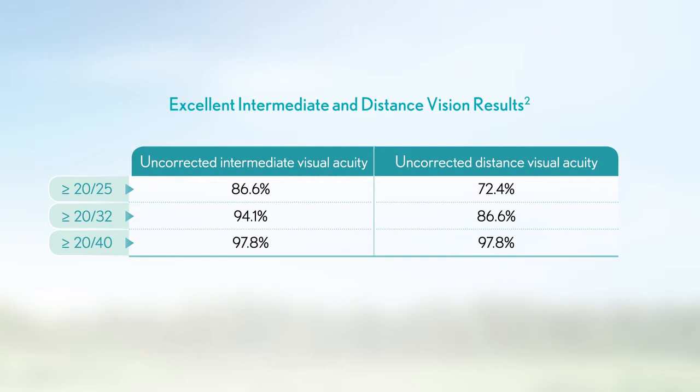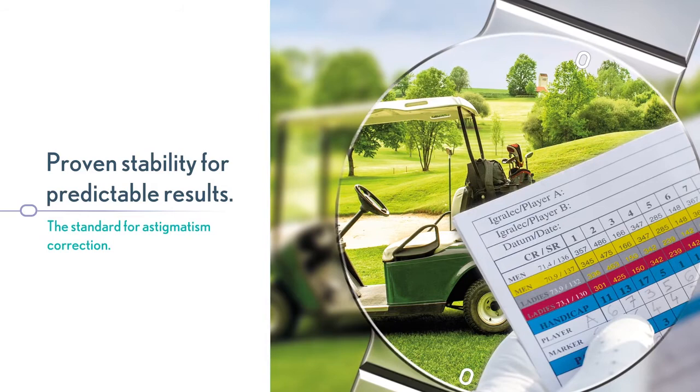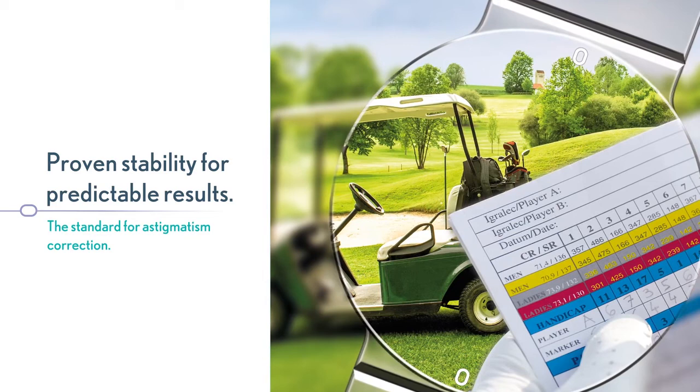Count on TrueLine to deliver astigmatic cataract correction with intermediate and distance vision in a single surgery. A prospective multicenter clinical trial where N equaled 229 eyes shows that TrueLine provides an extremely high level of rotational stability.